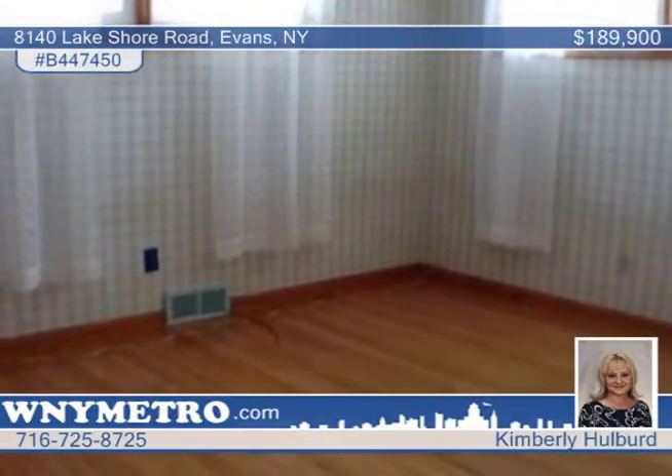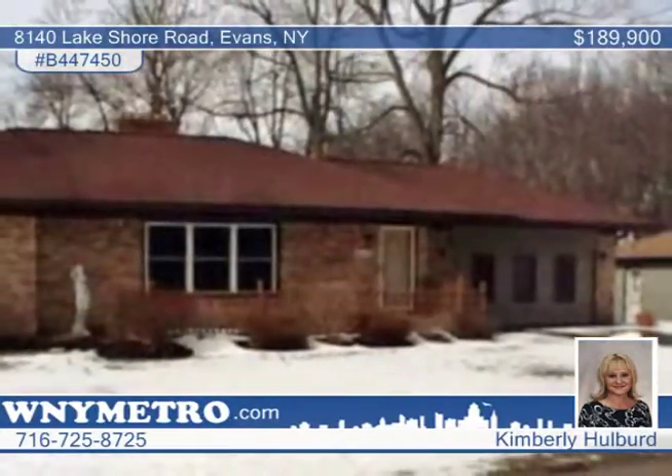This home has everything you need. Don't wait to contact Kimberly Holbert to see everything it has to offer.